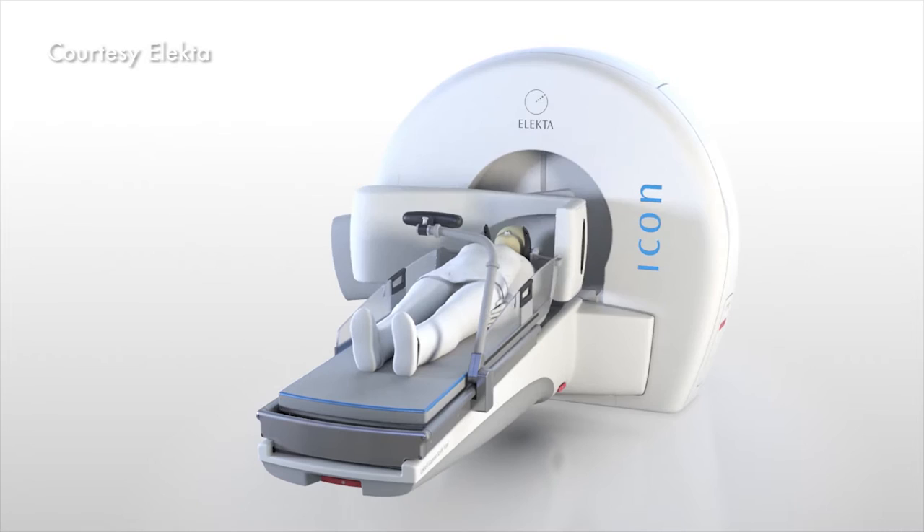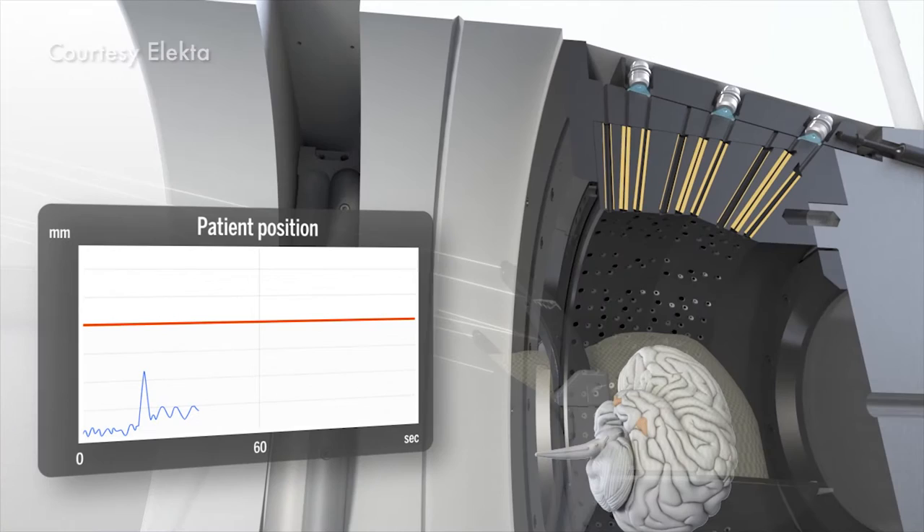Gamma Knife is not a knife at all, but rather it's a type of radiation treatment called stereotactic radiosurgery. This device at this time is the best combination of all we've come to learn about stereotactic radiosurgery for the brain. Gamma Knife delivers many precisely focused radiation beams to treat tumors and other problems that can occur in the brain.